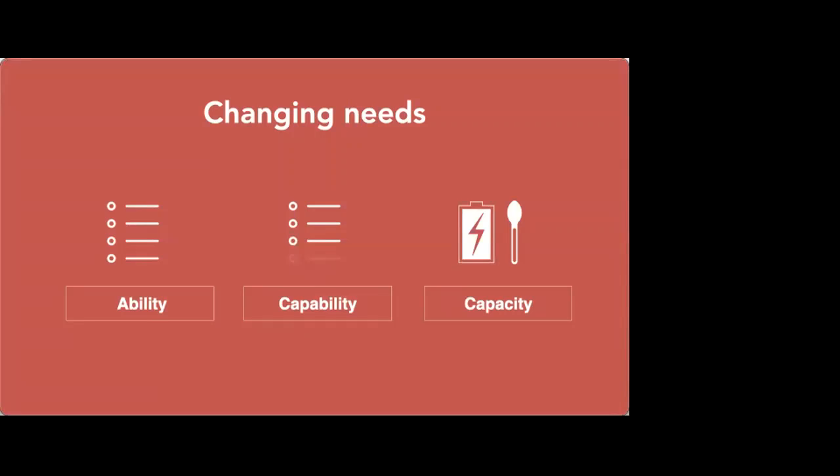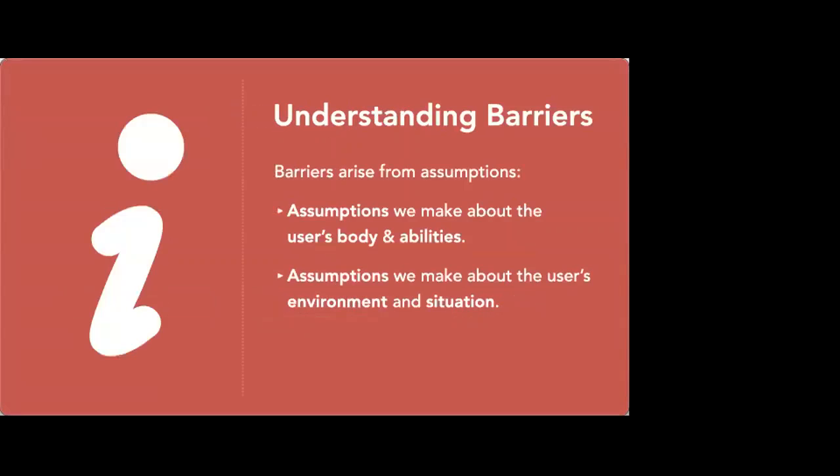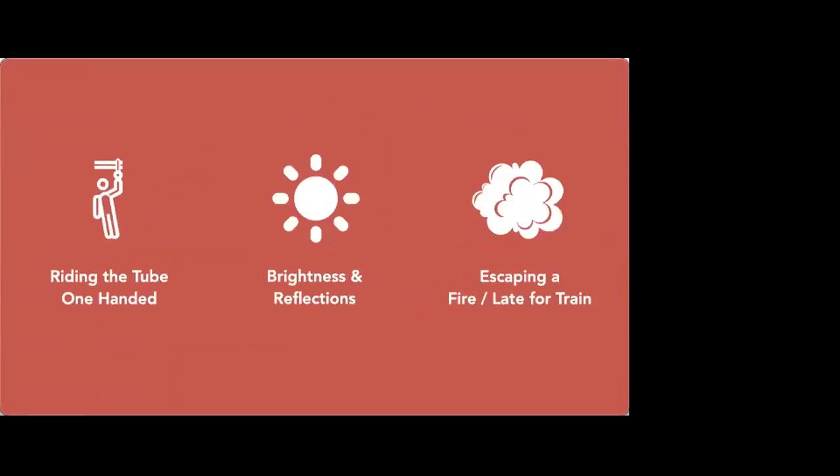The reason why this is important is that as I go through my day, my ability, capability and capacity are always changing — and this actually happens to everybody. Everybody has a difference in capacity between morning and evening. It's one of the areas where we can make assumptions and barriers can sneak in. We can't assume that our users are always on their best day with low pain and all that sort of thing.